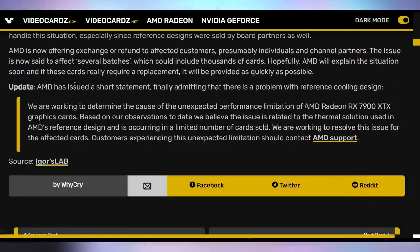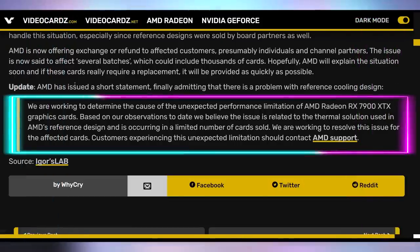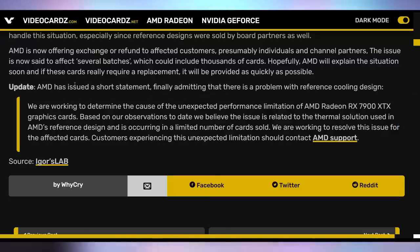This is a physical hardware recall that must happen by AMD. AMD has finally broken their silence and issued a statement saying: 'We are working to determine the cause of the unexpected performance limitation of AMD Radeon RX 7900 XTX graphics cards. Based on our observations to date, we believe this issue is related to the thermal solution used in AMD reference design and is occurring in a limited number of cards sold. We are working to resolve this issue for the affected cards. Customers experiencing the unexpected limitation should contact AMD support.' Again, a little bit of a nothing statement from AMD, trying to downplay it as a limited number of cards, while we already have details from third-party independent people saying it's their coolers and they need to issue a hardware recall. The fact that they're saying this after all the details have come out from third parties does seem a little bit too little, too late.